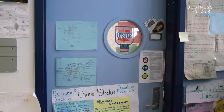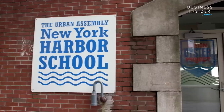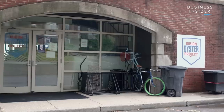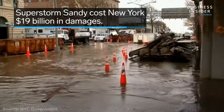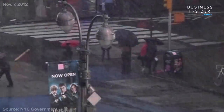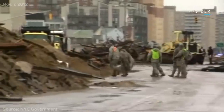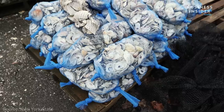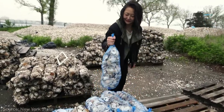Billion Oyster Project grew out of the New York Harbor School and began its work on Governor's Island in 2010, two years before Superstorm Sandy hit. The storm devastated areas at the city's shoreline with 12-foot waves, some even higher, leaving the city with $19 billion in damages. In 2016, the Governor's Office for Storm Recovery began funding the Billion Oyster Project and its shell collection program.